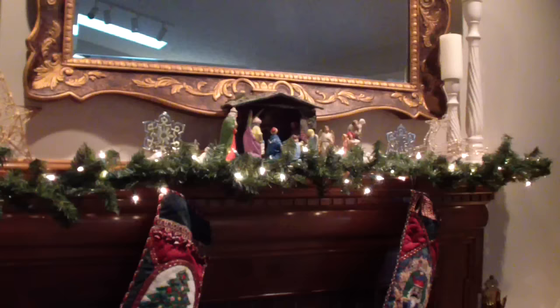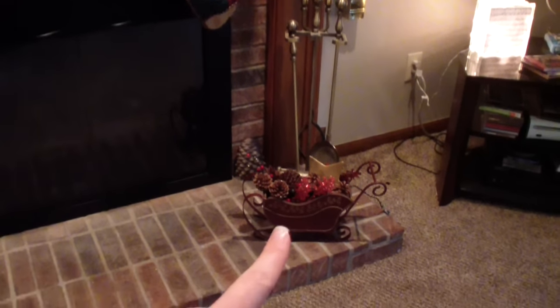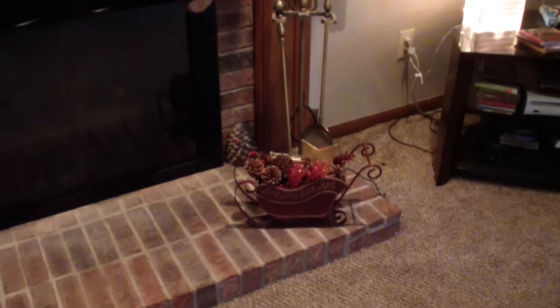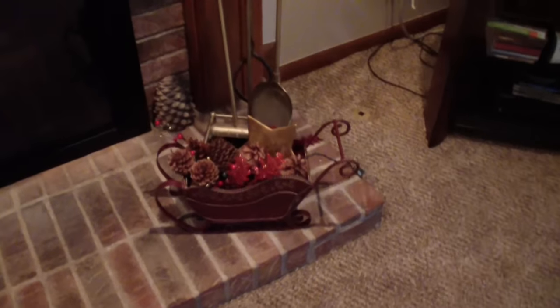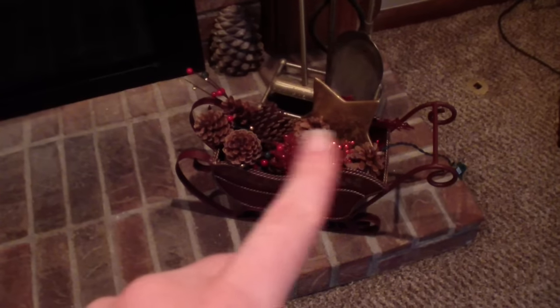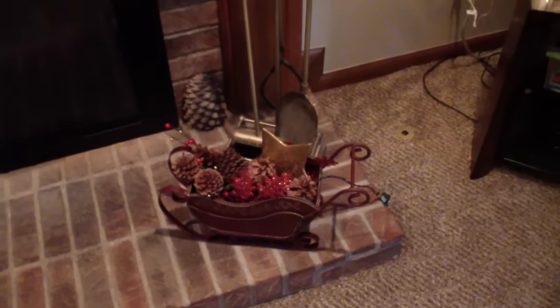Along my mantle I have my nativity scene that came from my grandparents on my dad's side, a couple of stockings, and some other cute Christmas decorations. This sleigh actually came from Hillary's five-dollar Goodwill challenge — I got the sleigh from the Goodwill and filled it in with some pine cones and other stuff I had sitting around the house, and I do have lights in it, just don't have an extension cord right now to plug it in. It's really pretty when it's lit up. I just need to get over to the Dollar Tree and grab another extension cord.